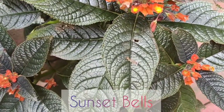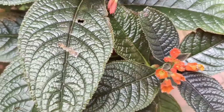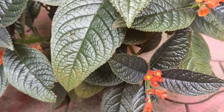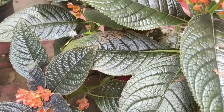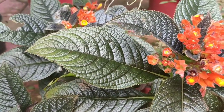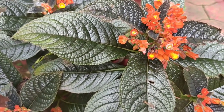The next plant is the sunset bells. During spring to summer the plant blooms with orange-red flowers. The leaves are large and dark green with a brown touch and very ornamental. They grow well in normal moist garden soil.